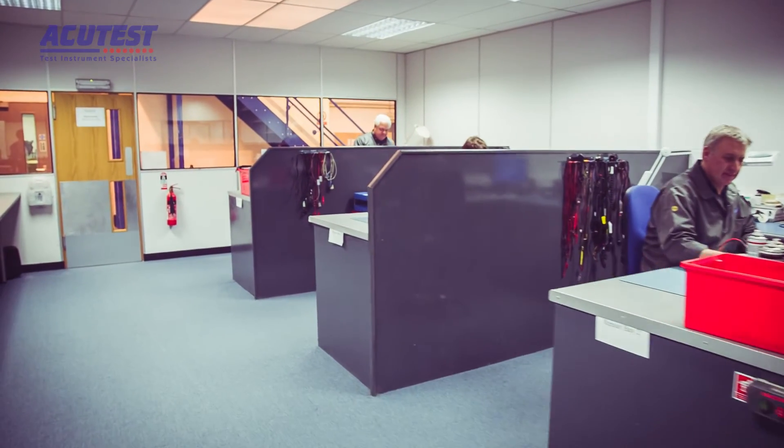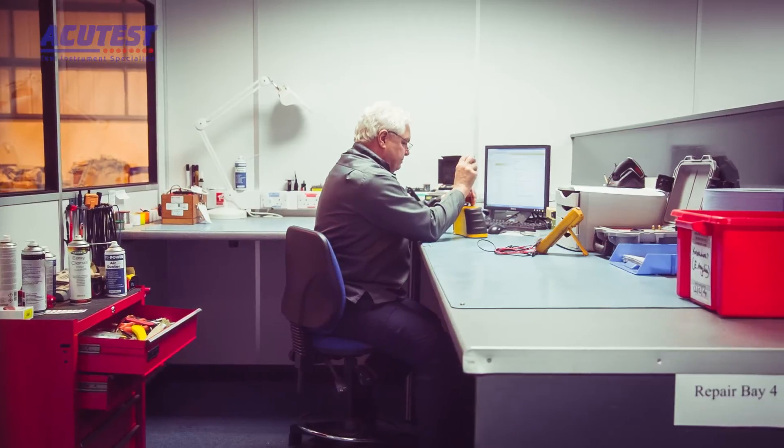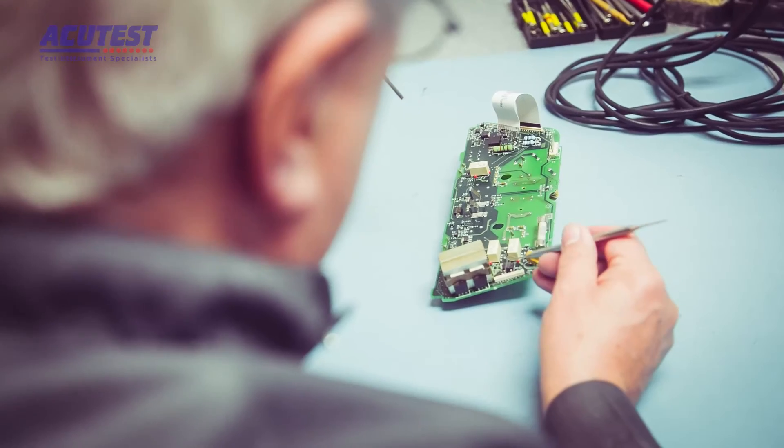In the case of an instrument needing repair, we are capable of repairing the majority of instruments to component level within our dedicated repair department. Our highly qualified engineers undertake regular training with the original equipment manufacturers to keep us at the forefront of service delivery. Once the repair is complete, the instrument is then sent through the calibration procedure.